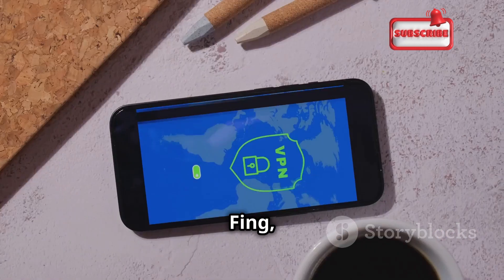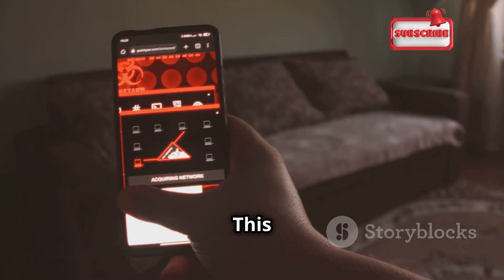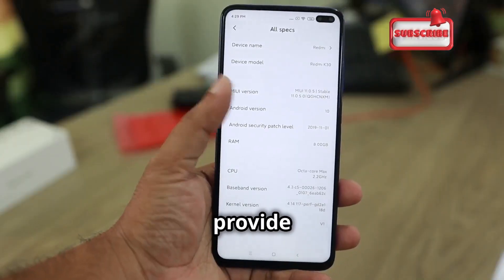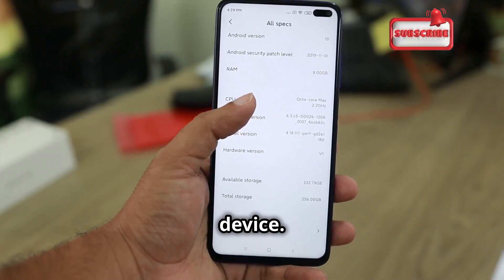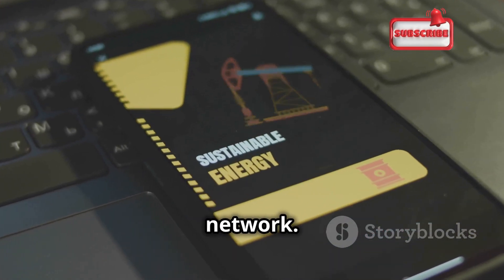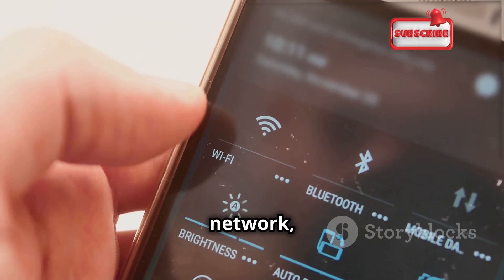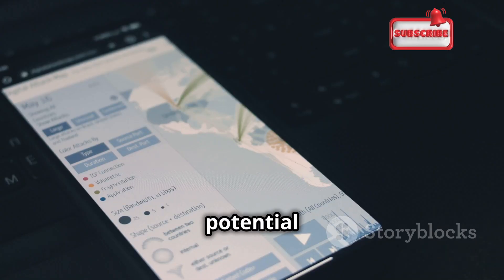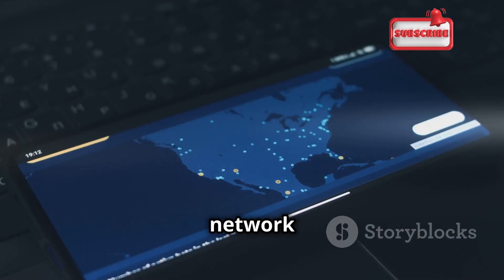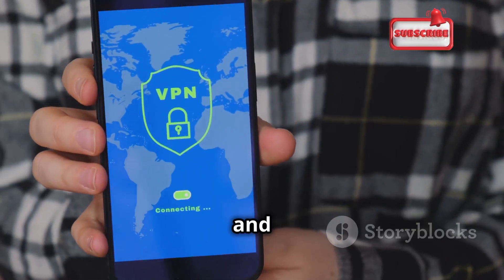Next up is Fing, an app that makes it incredibly easy to see who's connected to your network. This comprehensive network scanner identifies devices, maps out your network topology, and provides detailed information about each connected device — including IP address, MAC address, manufacturer, and operating system. It's incredibly useful for managing your home or office network and identifying potential security risks. Fing also includes tools for port scanning, Wake-on-LAN testing, and network security testing, making it versatile for both home and professional use.